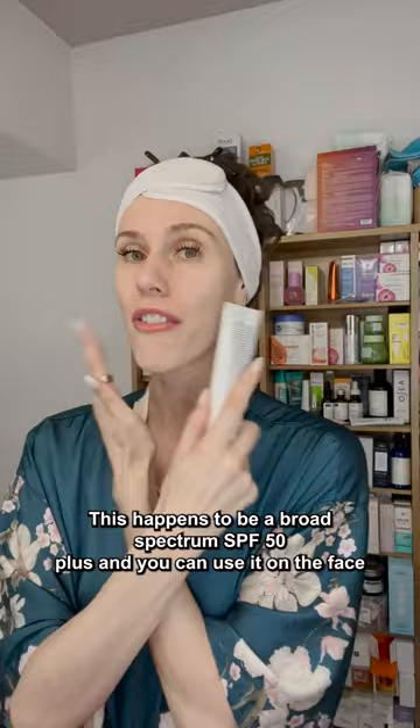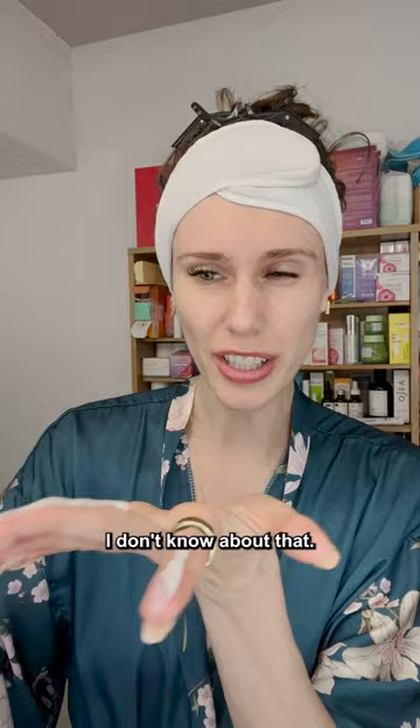This happens to be a broad spectrum SPF 50 plus and you can use it on the face and the body. EltaMD claims that it has a pink tint and that it's completely sheer — I don't know about that. This is also fragrance-free, which most EltaMD products are. Doctors and derms love EltaMD, so let's see how this one works for me.